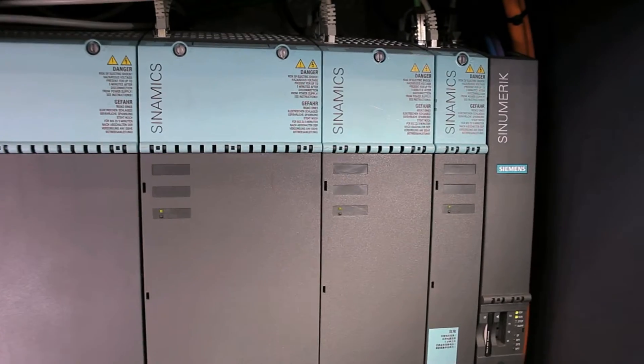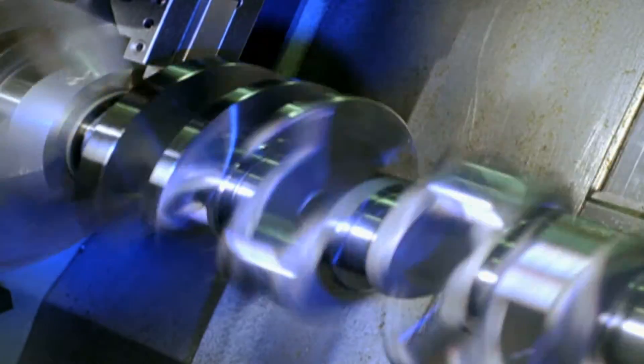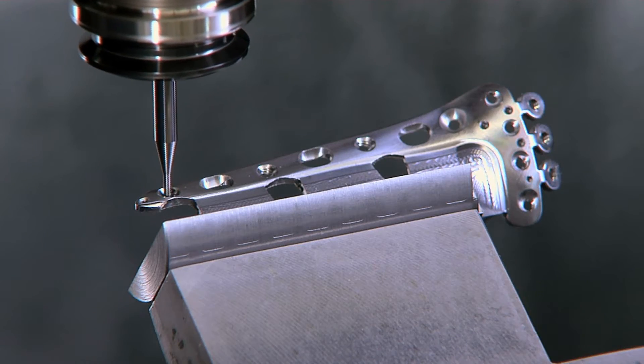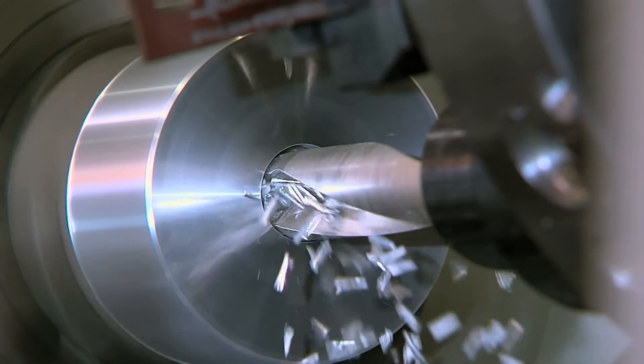Sinumerik CNC controls set standards when it comes to everything to do with machining performance — from precision through speed up to energy-efficient machines.